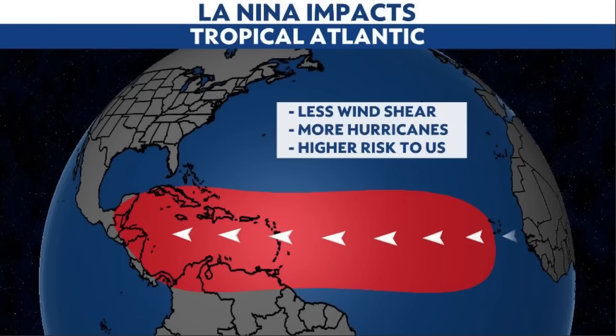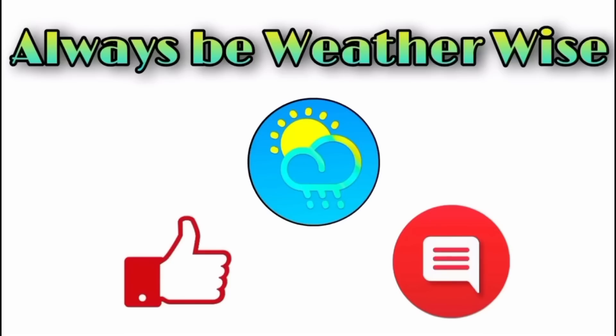Another concern with La Niña is that we typically see more systems pushed further west due to a stronger Bermuda High. A stronger high pressure system would favor more westward tracking of tropical cyclones forming in the main development region, though of course this won't apply to every tropical wave or depression. Overall, it is likely that we could see a more active hurricane season. If you have any questions, feel free to leave them in the comments and remember to always be weather-wise.